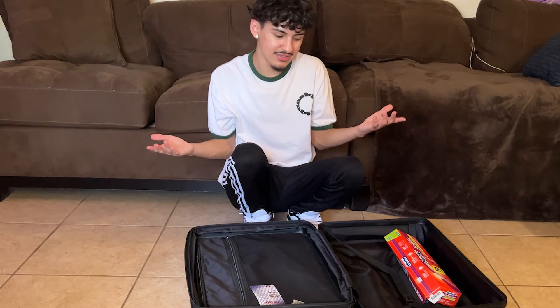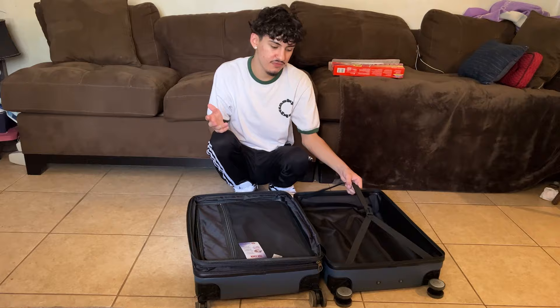They all fit so good, I can zip up my suitcase. It's so much cleaner, so much neater, and I have all this other space for extra stuff — my shoes, a little bag. I think this is a success and I will say this really works.